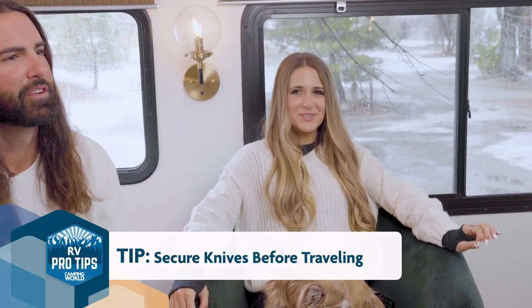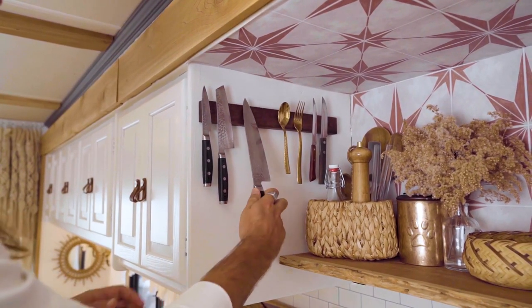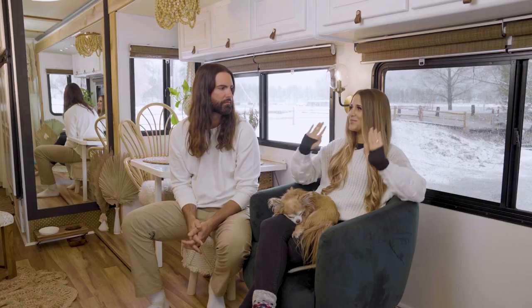Definitely make sure your knives are secure when you're traveling. If you have a knife block or knives just lying around — we have a magnetic knife block — we always take our knives down and put them in a drawer just in case, because knives flying everywhere would be bad.